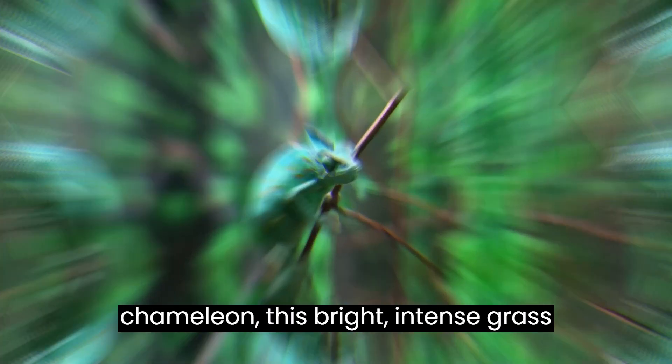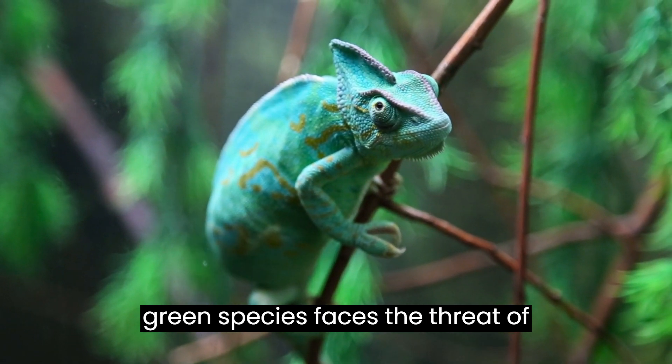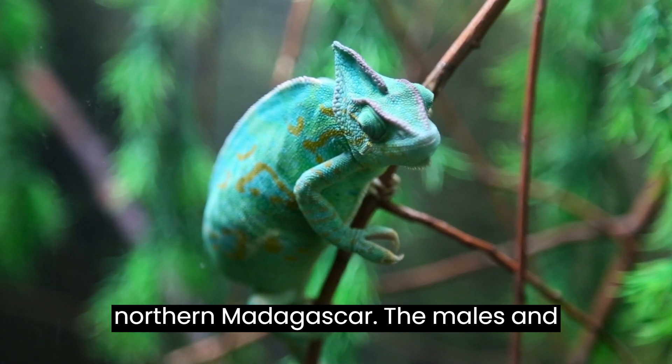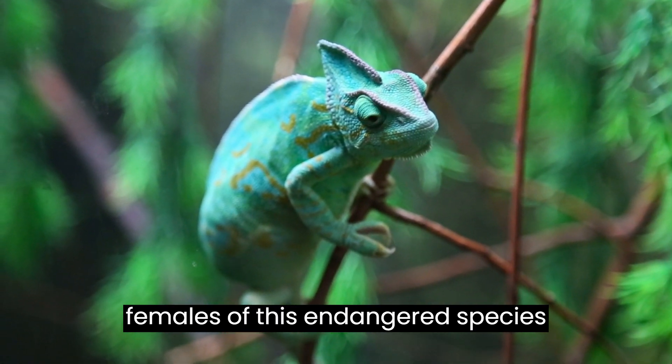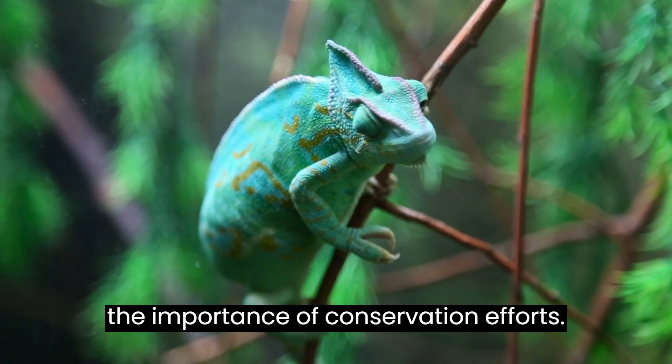Moving on to the Petters Chameleon, this bright, intense grass-green species faces the threat of extinction due to habitat destruction in northern Madagascar. The males and females of this endangered species display captivating colors, emphasizing the importance of conservation efforts.